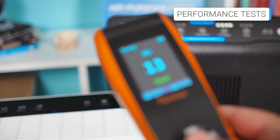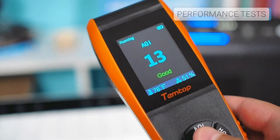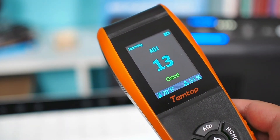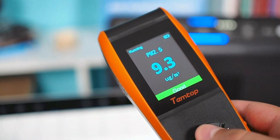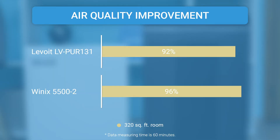The Levoit LV-Pure 131 is intended for rooms up to 322 square feet, while the WinX 5500-2 covers 360 square feet. Thanks to its massiveness, the WinX provides much higher CADR than the Levoit. We tested both in a room of 320 square feet for 60 minutes separately, and the Levoit improved the AQI by about 92%, while the WinX improved the AQI by 96% in equal conditions. Generally, both devices achieved outstanding performances and proved why they are among the favorite air purifiers for many customers.